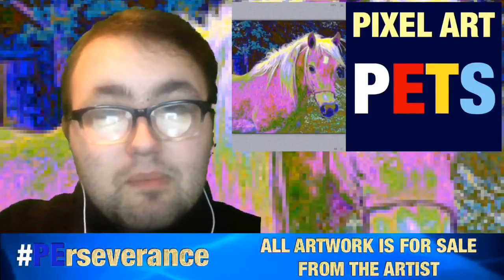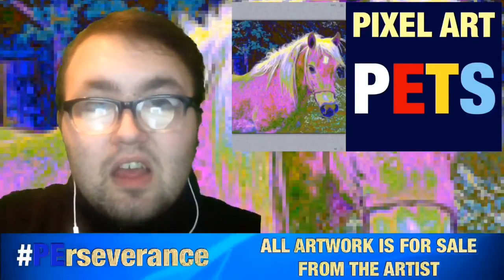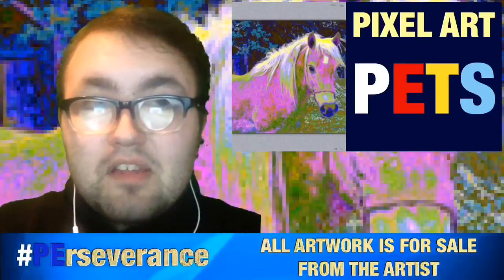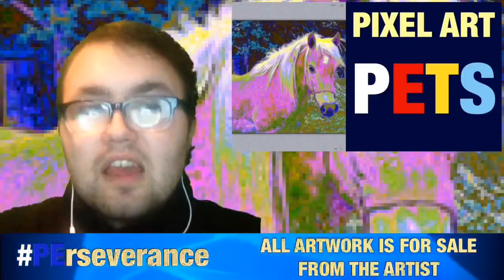That's pretty much it for this Pets Pixel Art video. Like, favorite, share the video, and subscribe if you're not subscribed so you don't miss any more content coming out. Remember: perseverance is your key to the impossible. I will see you guys in the next Pets Pixel Art video as well as the rest of Saturday's uploads.